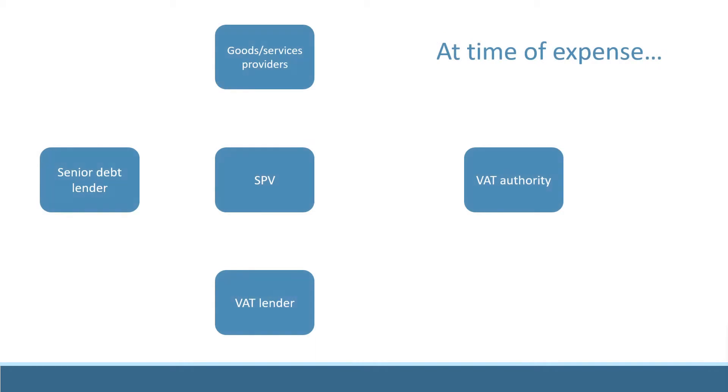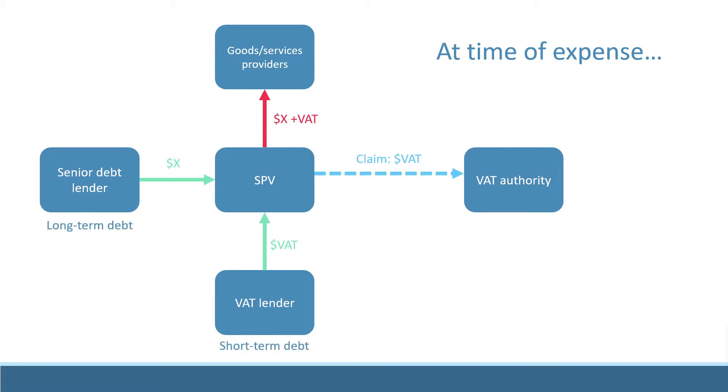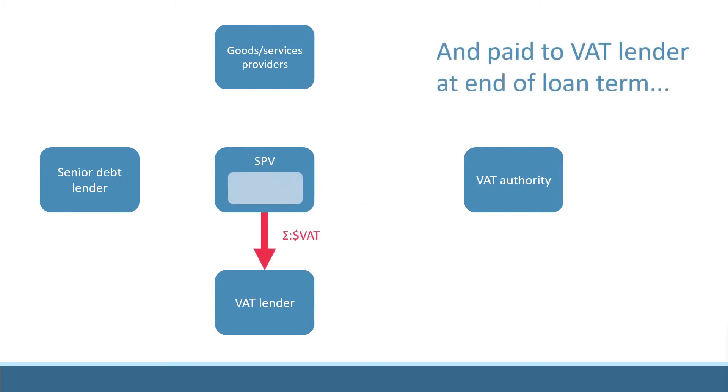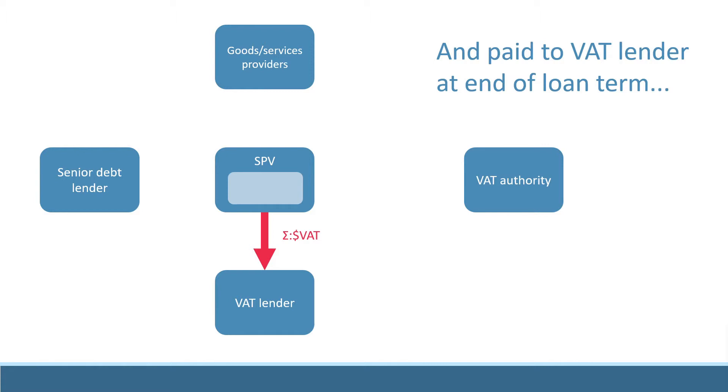A VAT facility is a short-term loan with an independent set of terms to the senior loan, and may be offered by a separate lender. It has a short tenor, but usually one that's still long enough for the company to be able to pay off the debt using VAT refund receipts from the tax authority.